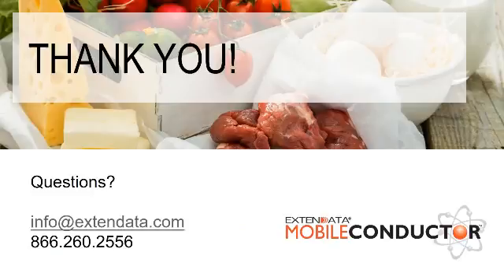We wanted to thank those of you who were able to attend today — we appreciate it. If you have any questions, please use the information listed on this slide and we'll be happy to reach out to you. Thank you very much for your time, and we hope you have a great day.